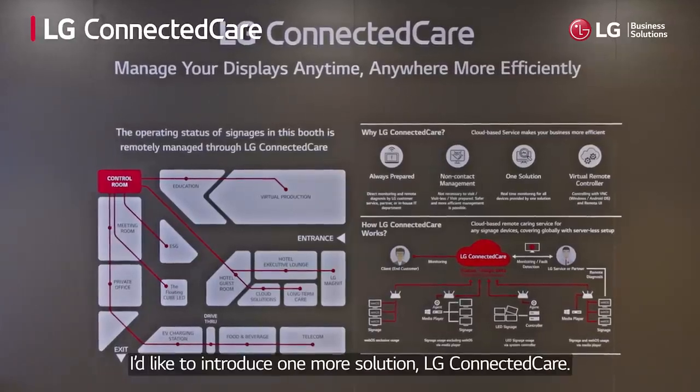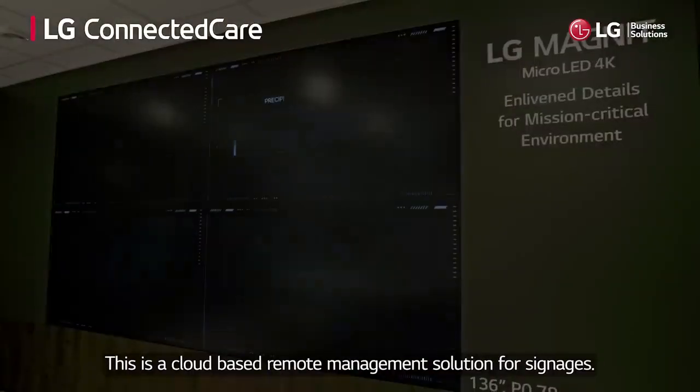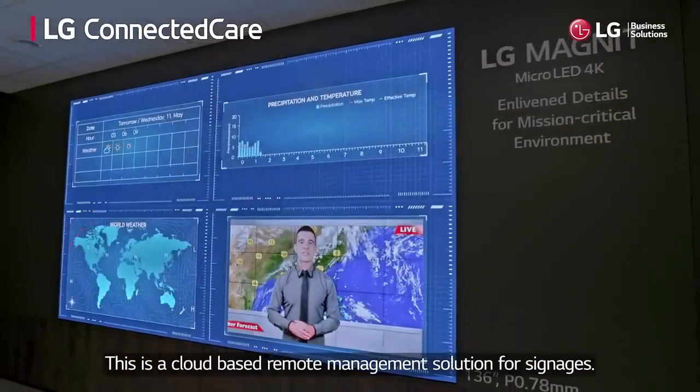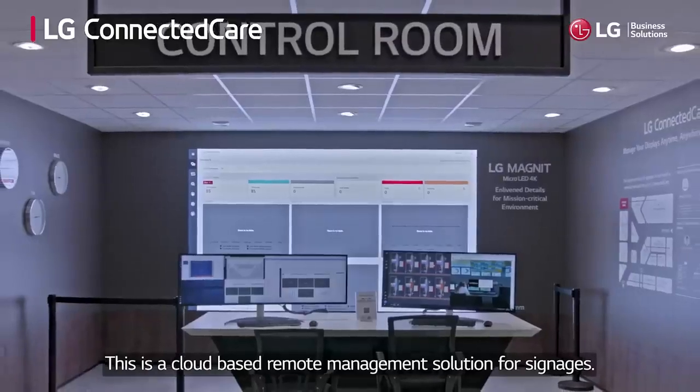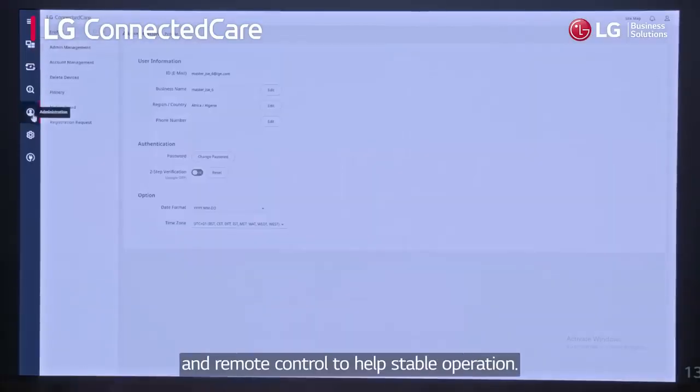Before moving on, I'd like to introduce one more solution: LG Connected Care. This is a cloud-based remote management solution for signages. With it, LG provides signage connection status and supports fault diagnosis and remote control to help stable operation.